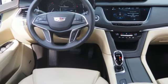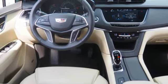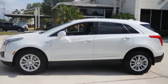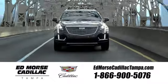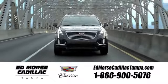Smart and intuitive, driving this XT5 will feel like second nature. Treat yourself to a test drive today. Visit our website at edmorsecadillactampa.com or call us today. For value and for service, it's Ed Morse's.